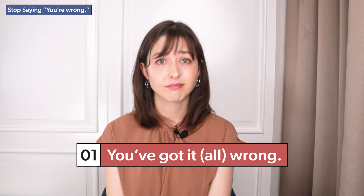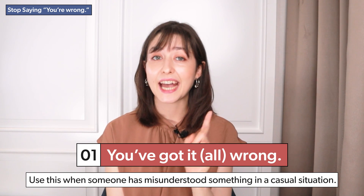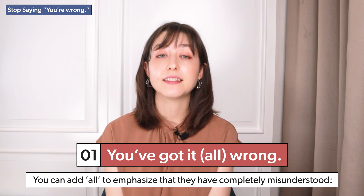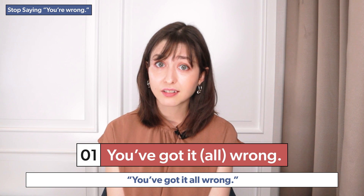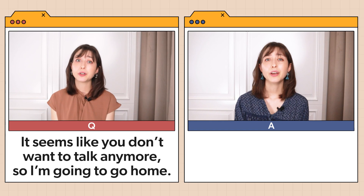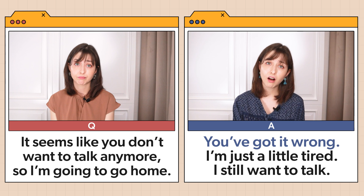You've got it wrong. Use this when someone has misunderstood something in a casual situation. You can add 'all' to emphasize that they have completely misunderstood: you've got it all wrong. Example: 'It seems like you don't want to talk anymore, so I'm going to go home.' 'You've got it wrong. I'm just a little tired. I still want to talk.'